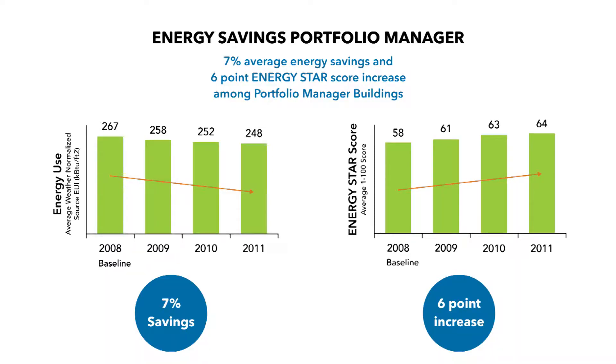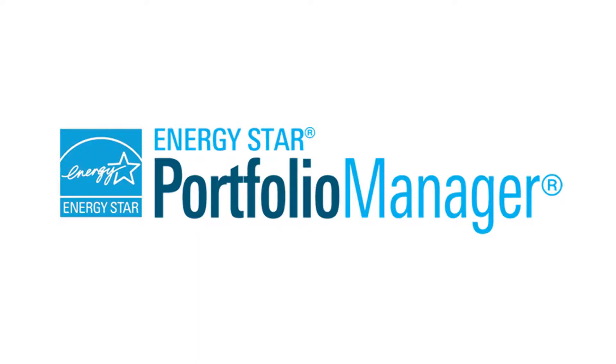Whether you're required to benchmark or not, awareness of your building's performance through benchmarking can save energy and money — up to 7% of your energy bills according to the EPA. You can't manage what you don't measure, and EPA's ENERGY STAR Portfolio Manager tool is the industry standard for measuring and tracking energy.